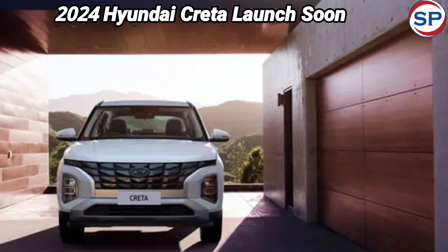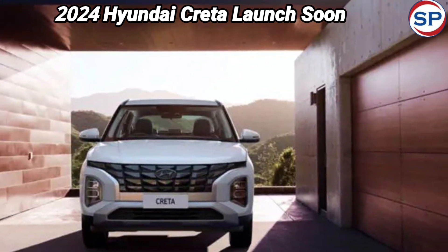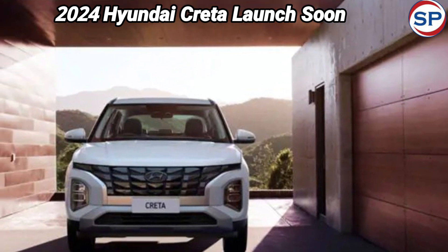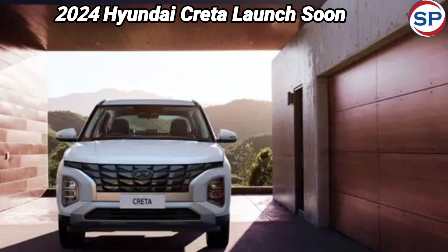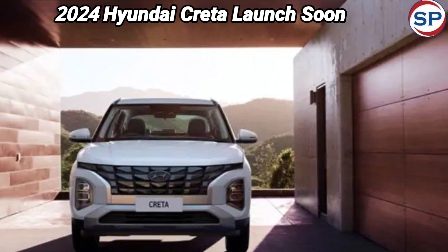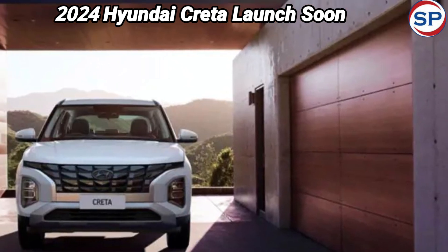Spy shots revealed that it will have updated split vertical headlights and Ioniq 5-esque H-shaped LED DRLs. The new Creta will also have an updated tail lamp setup and is expected to get a new tailgate at the rear. Although the testing mule was wrapped in camouflage, the exterior is still visible. The India-spec 2024 Creta gets several design changes, including an updated front fascia with a new grille design and an updated bumper.